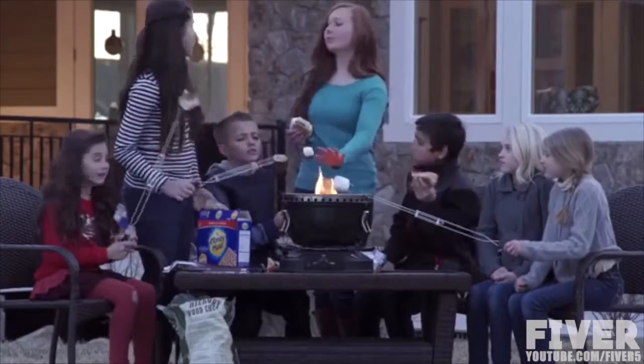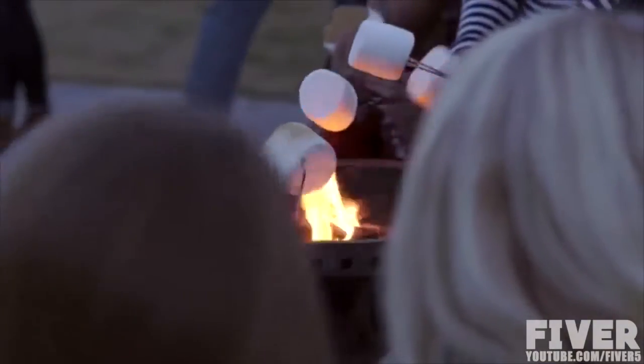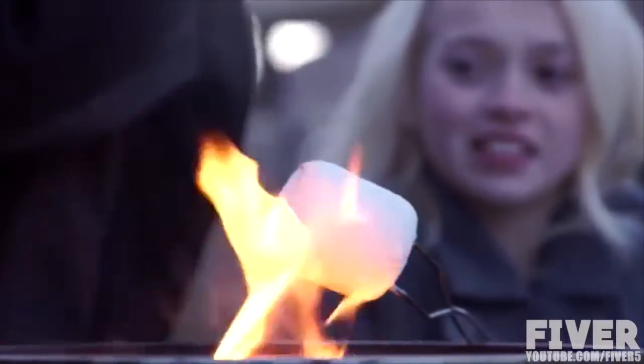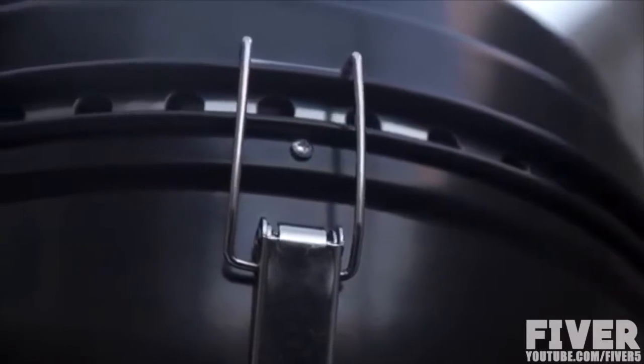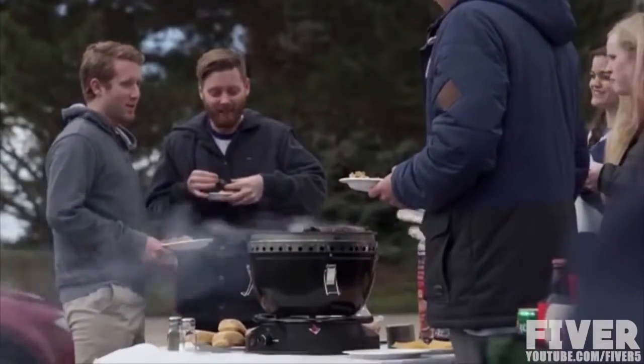Want to give the kids an at-home adventure they'll love? Gather the family and friends for an evening of hot dogs and s'mores to create fun memories. The grill heats up and cools down quickly, making it the perfect tailgating and picnicking grill.